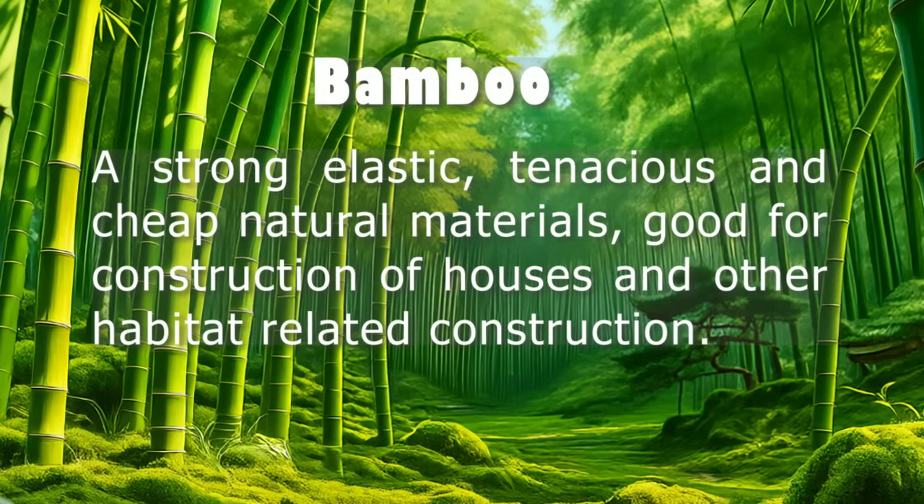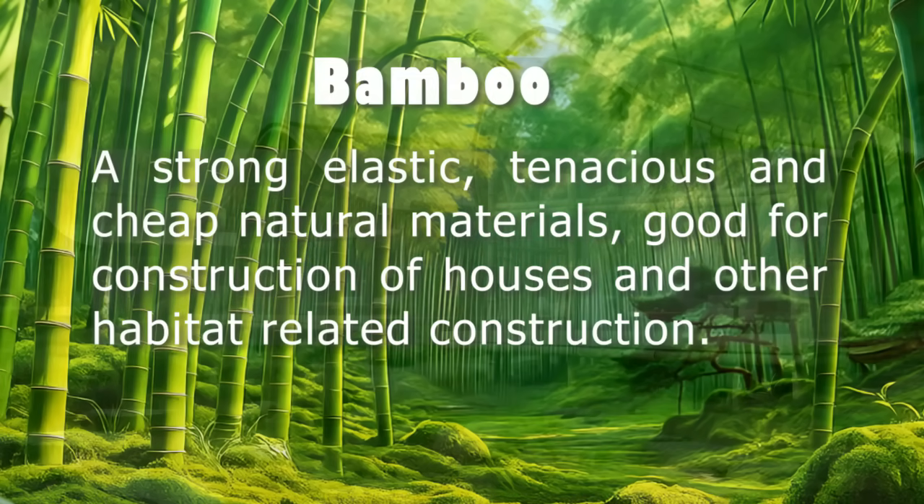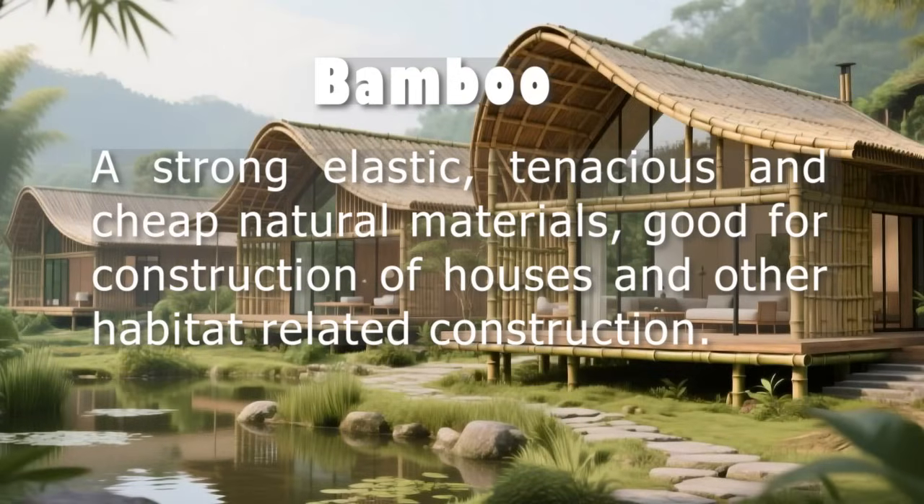From this, they identified 15 key factors that make a housing solution truly sustainable. These factors fall into five main areas: society, environment, economy, technology, and rules or governance.